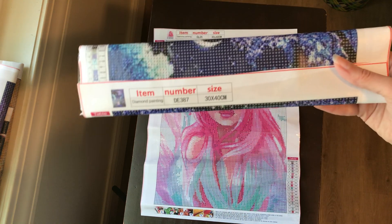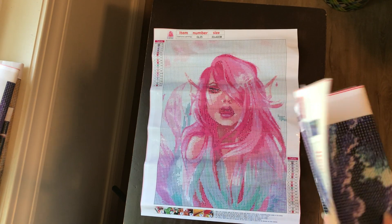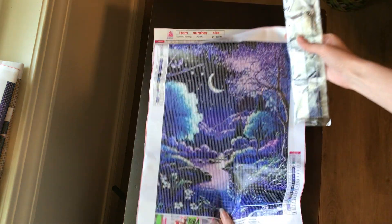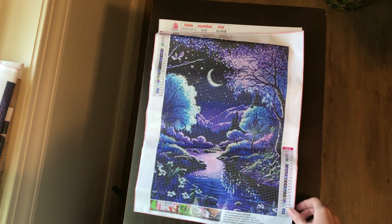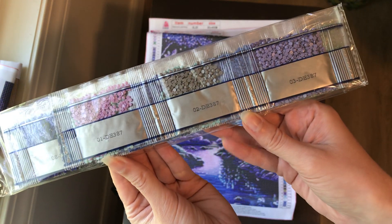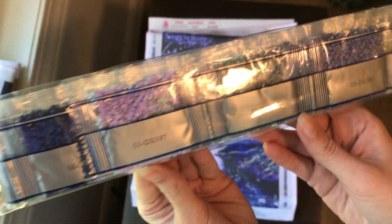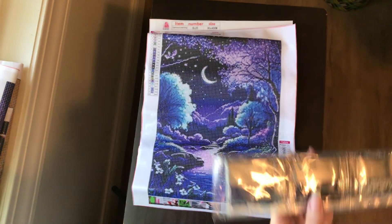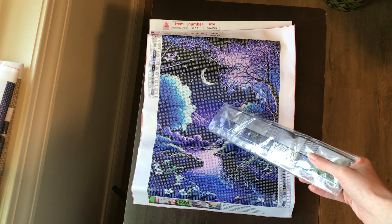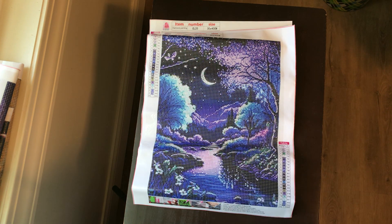This next one is also a 30 by 40. It's a beautiful nighttime scenery. Beautiful colors, of course. I just love the look of this one — the moon. The purple's right here, up in the trees. Really pretty.